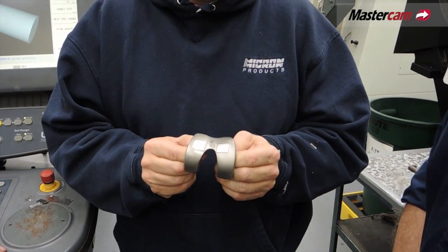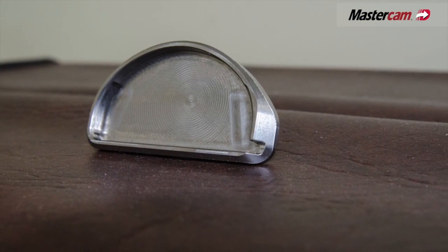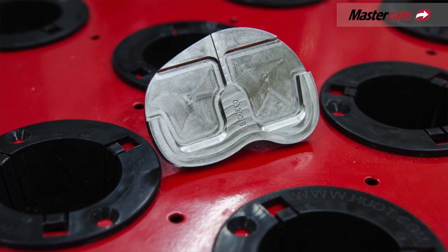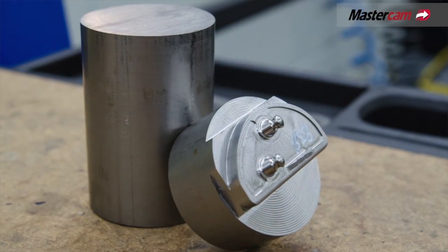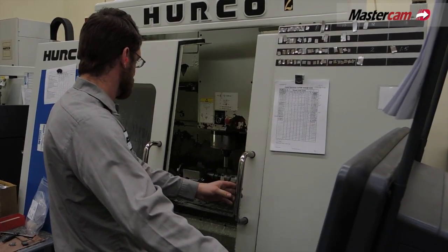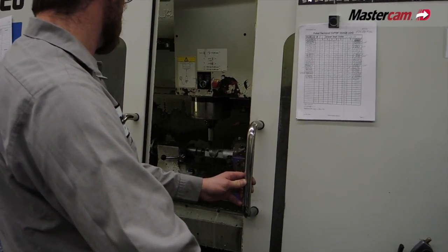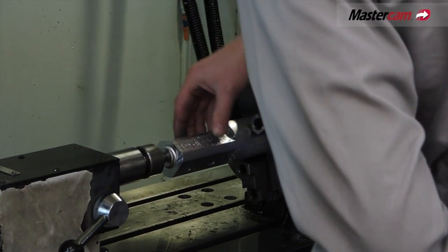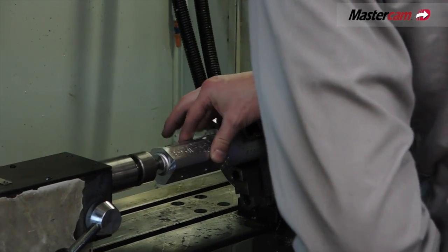Dealing with the medical industry and machining cobalt is probably one of the biggest challenges. Being able to have a tool last throughout the cycle is always a big factor. Using dynamic core, the tools are lasting and I'm able to rough out a good portion of that part with one rough tool, then go on to the next one without any worries of tool failure.